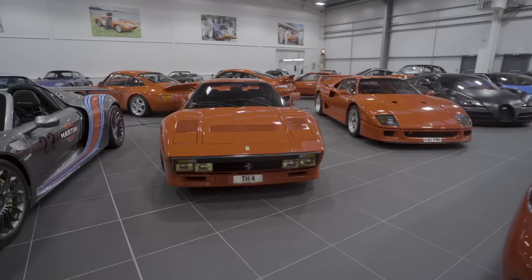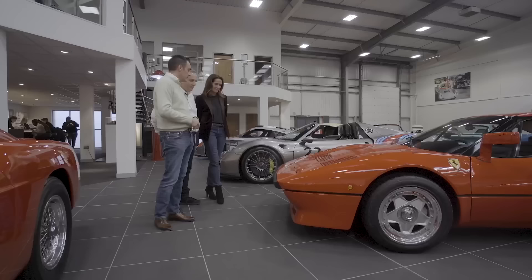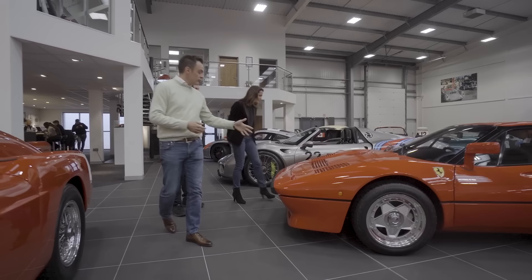This is the 288 GTO - that's the oldest Ferrari supercar in existence on that actual chassis. A GTO was the first Ferrari supercar, and this is one of the six prototypes and the oldest surviving prototype. The history on that car is also phenomenal.